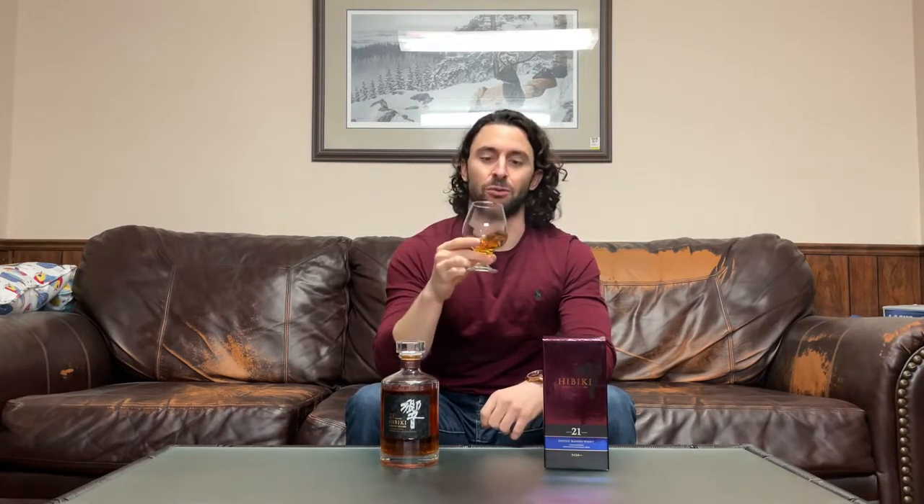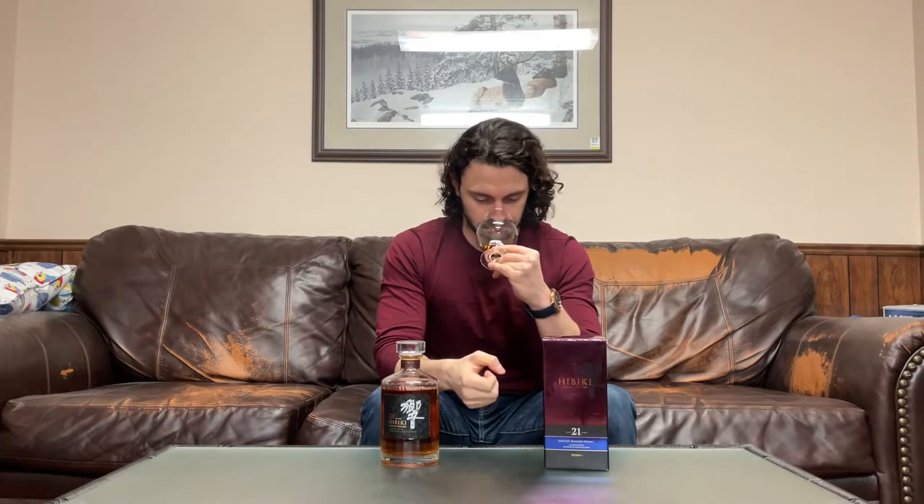Cheers. Happy weekend, everybody. Hope you're all looking forward to the holidays. This is a beautiful smelling whiskey. The first thing that hits me — oranges, like just juicy, ripe, sweet oranges. And maybe not necessarily just orange, more like all the different kinds of orange citrus style fruits. It's like really ripe orange, really ripe tangerines, really ripe mandarins.